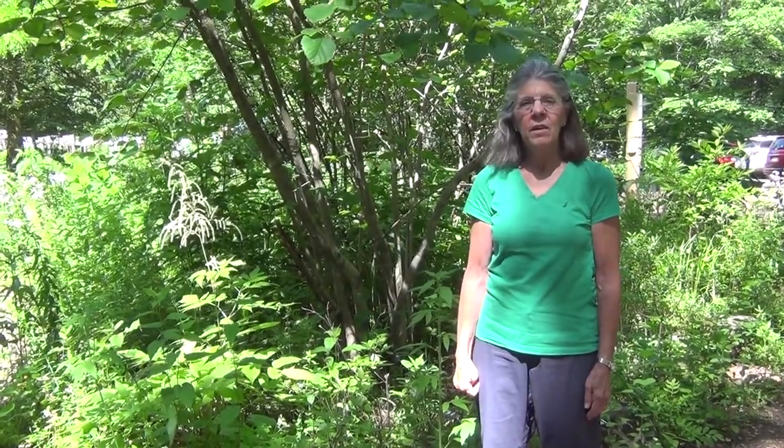Good morning, my name is Joan Jenks. I'm one of the naturalists here at Bowens Hill Wild Preserve. I'm standing right now in the Founders Circle near the Visitor Center and by our display gardens. And what I want to talk to you about today is the pitcher plant.